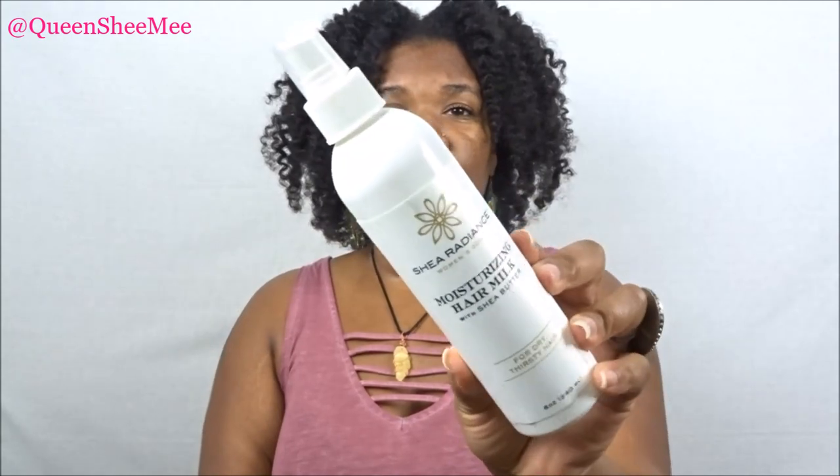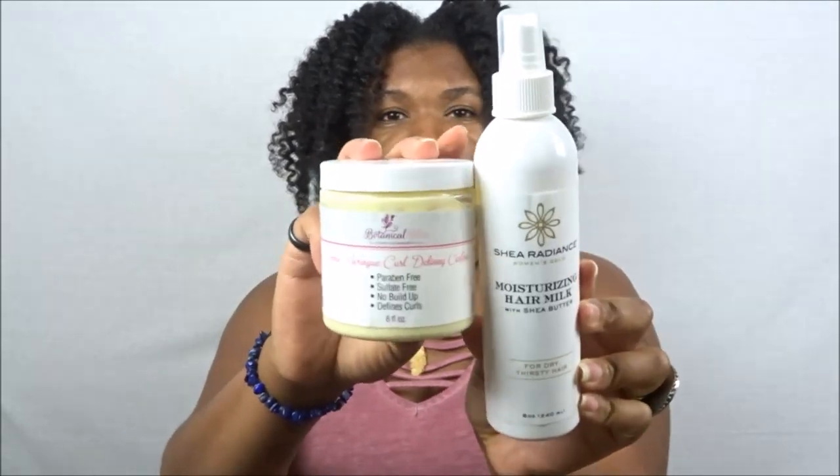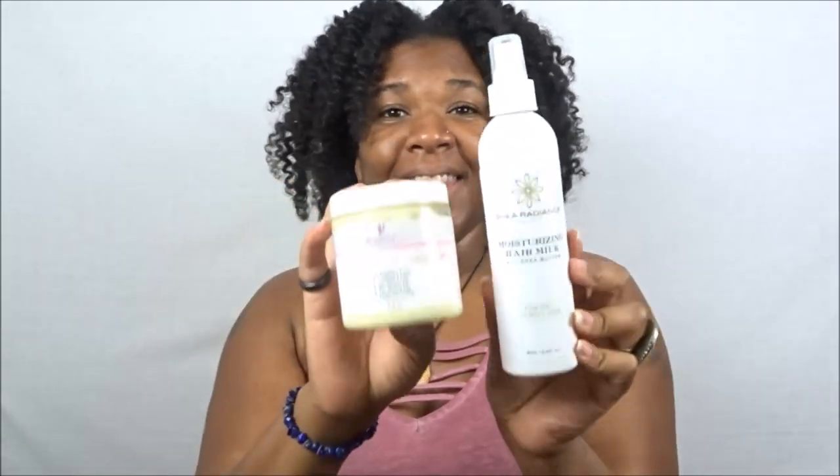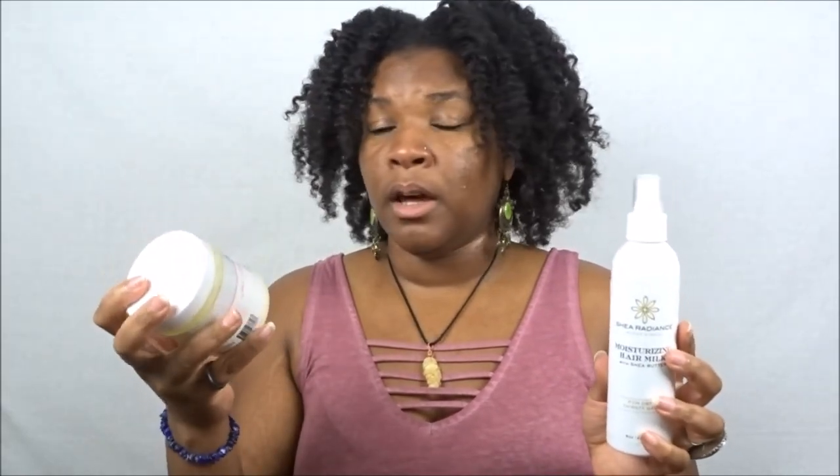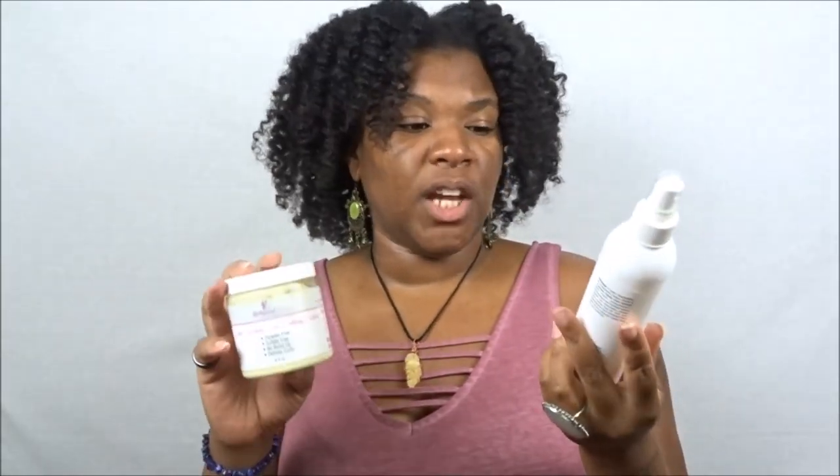My first favorite product combo is the Shea Radiance Women's Gold Moisturizing Hair Milk with shea butter for dry, thirsty hair. I received this in a curl kit last year and I'm nearly at the bottom. I love this in conjunction with the Botanical Bliss Lemon Meringue Curl Defining Custard. I usually use this combo after using Botanical Bliss's shampoo and conditioner on wash day, then follow up with an easy, breezy set and style using these two products.